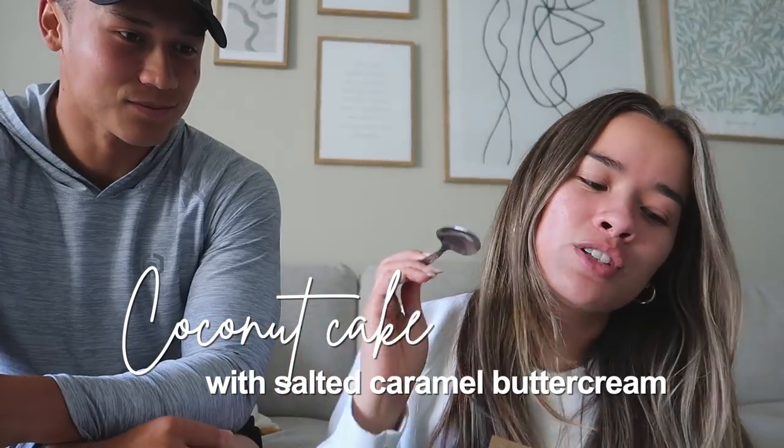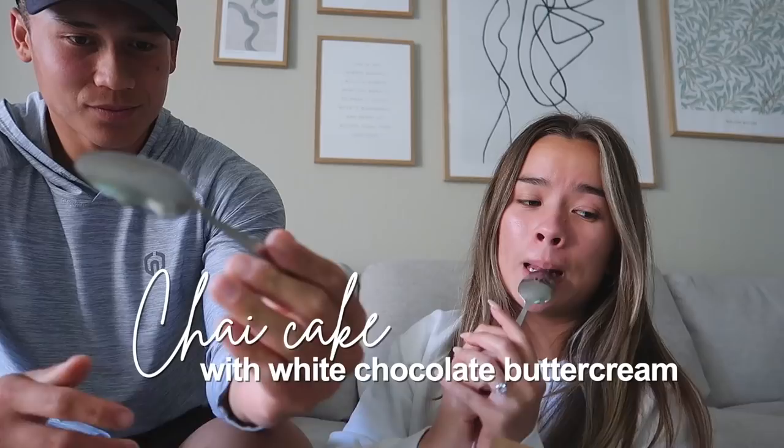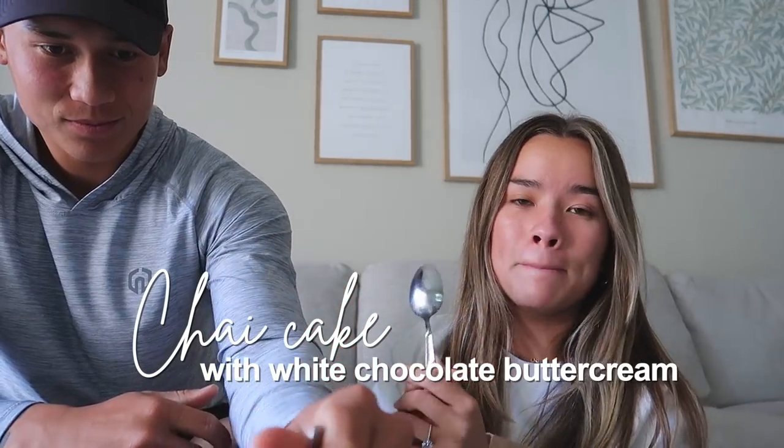I mean it just tastes like chocolate cake. I'm thinking chocolate cake with coconut frosting. Coconut cake with salted caramel buttercream — I think this is gonna be my favorite but we shall see. The coconut smells so good. Cheers! It's pretty good, sounds so sweet but it doesn't taste as rich as I thought.